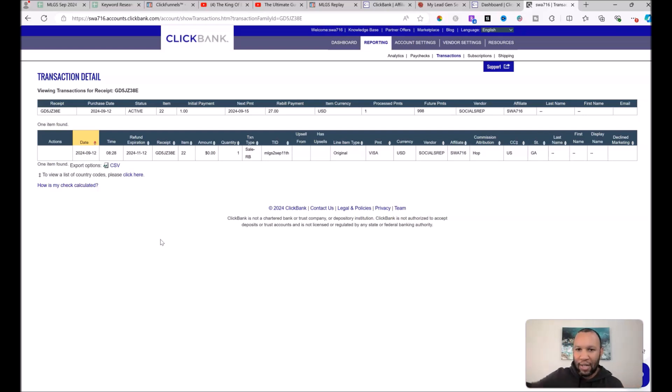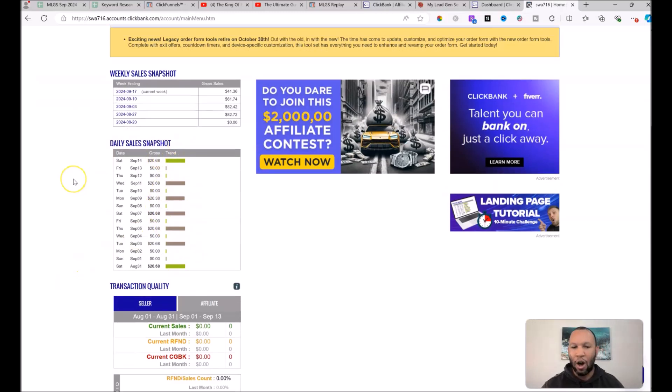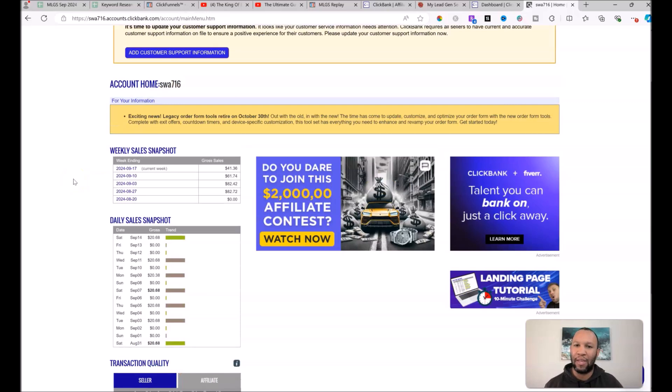On the first day I also got what we call a zero-dollar trial. With the particular offer we're promoting, the customer can take a one-dollar, three-day trial. When they take that trial, the vendor keeps the dollar and we get zero — but after three days, if they're successfully rebilled, we get paid a $20.68 recurring commission. That amount doesn't sound like a big deal until you realize it's recurring.